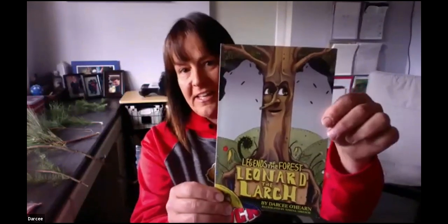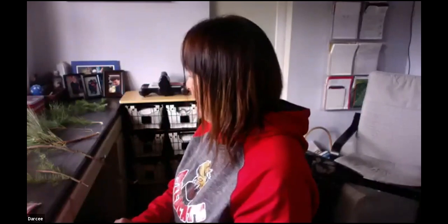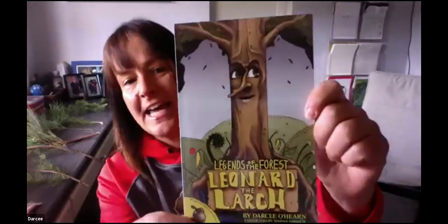Hi everybody! Thank you so much for joining me today. As Christine said, I am the author of three awesome books, all on how to identify trees. The first one is Leonard the Larch — he's got a song and everything. This is all about the Western Larch and why he loses his needles each year. In the fall he turns orange and all the needles start to fall, and on a windy day it literally looks like snow is falling. The reason why he's losing his needles every year is because he's getting ready to spook us all.